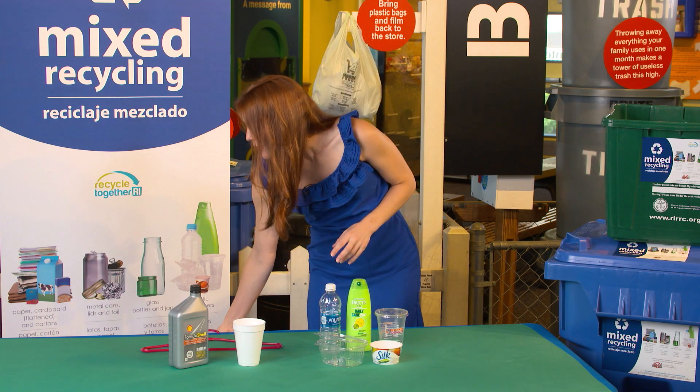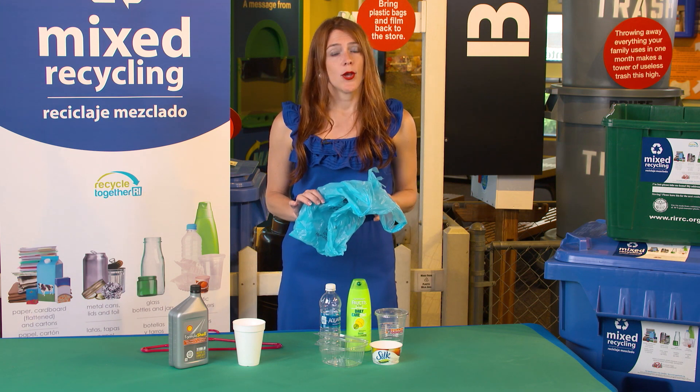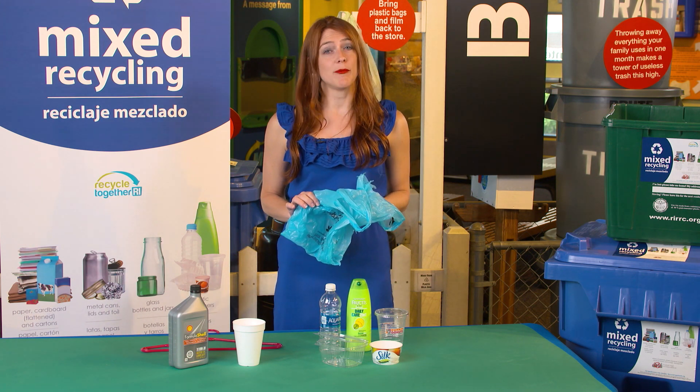And please never think of this as a container. Plastic bags never belong in your mixed recycling. No plastic bags, no bags of plastic bags, and no recycling inside of plastic bags, ever.